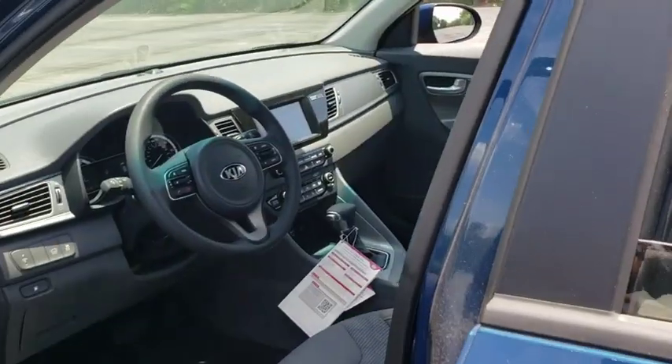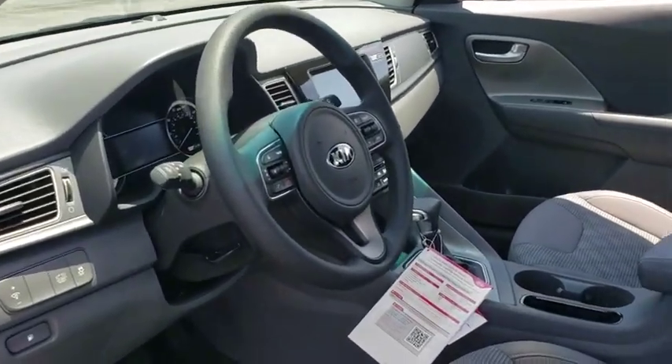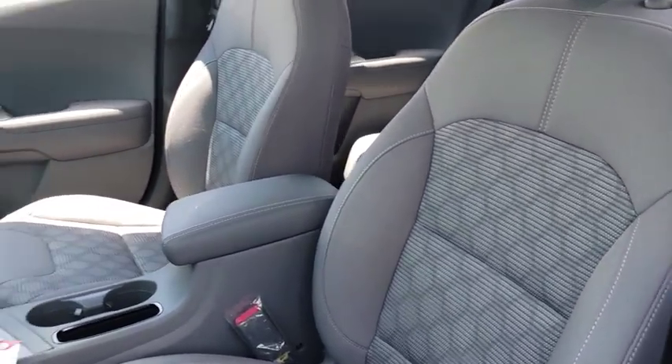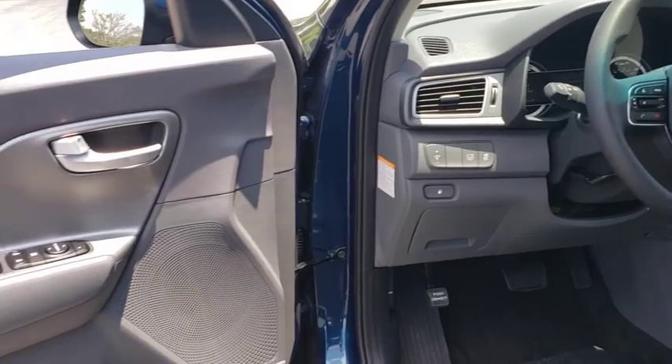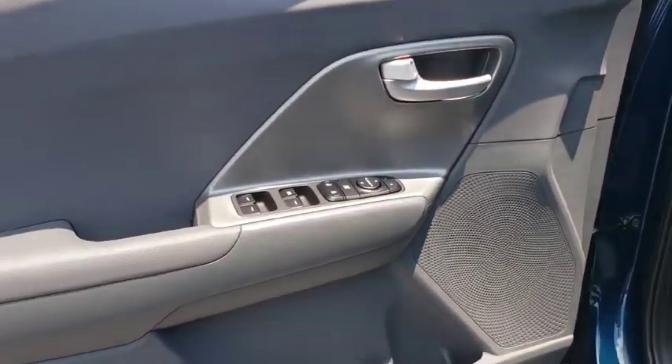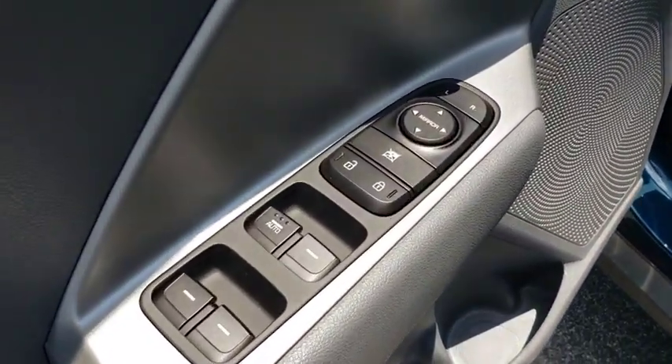Here are some of this vehicle's great options: backup camera, anti-lock braking system, stability control, traction control, steering wheel audio controls, keyless entry, Bluetooth, power steering, adjustable steering wheel, and four-wheel disc brakes.